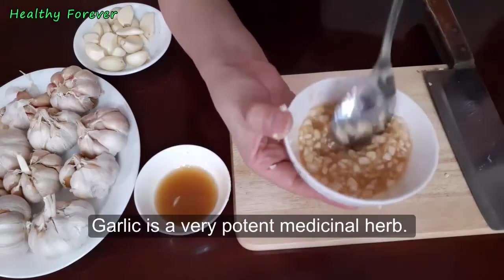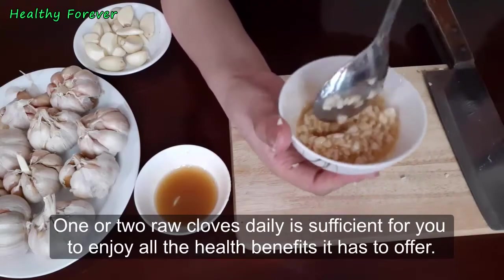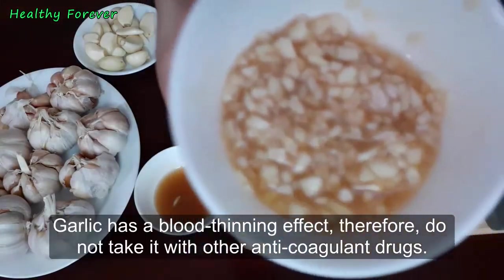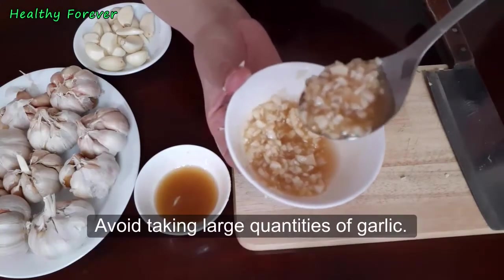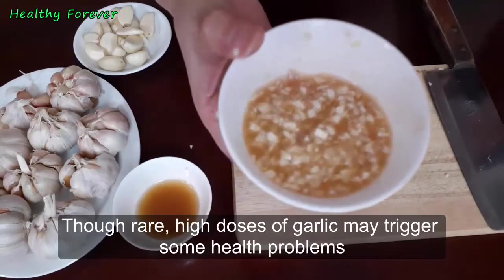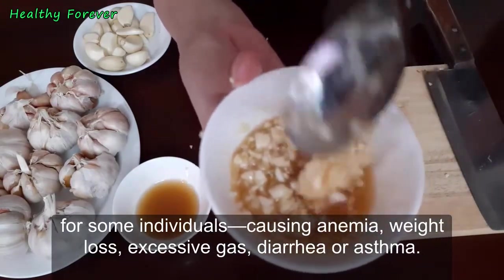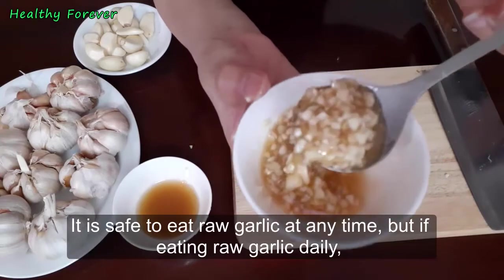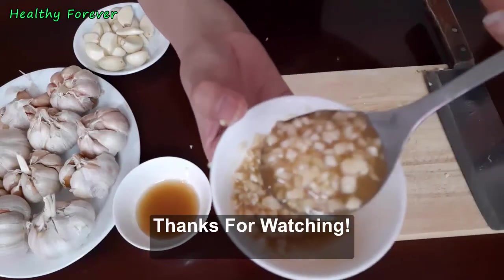Caution: garlic is a very potent medicinal herb — one or two raw cloves daily is sufficient to enjoy all the health benefits. A little more when cooked is fine. Garlic has a blood-thinning effect, so do not take it with other anticoagulant drugs. High doses of garlic may trigger health problems for some individuals, causing anemia, weight loss, excessive gas, diarrhea, or asthma. Do not eat raw garlic on an empty stomach, as it may be harsh on the stomach.